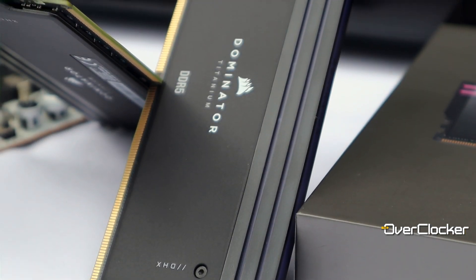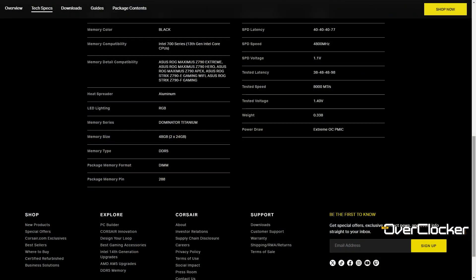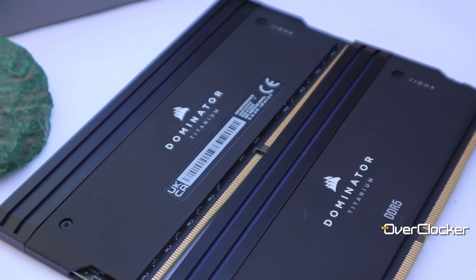What's cool about this memory is that it has exactly the same timings you'd expect from Hynix A-die kits — CL38 48-48 — but at 1.4 volts instead of the typical 1.45 volts you'd get with those memories. I thought this is actually a pretty good bin, or rather these are pretty good ICs put on this particular SKU in the Titanium series, because I haven't seen any other 48 gigabyte kit with these exact same timings.